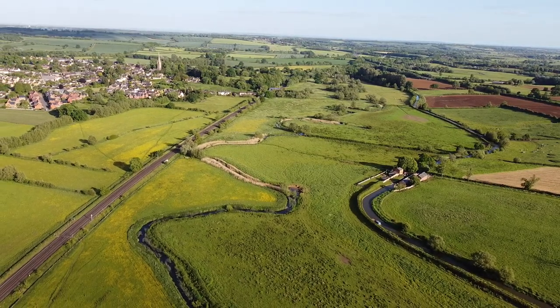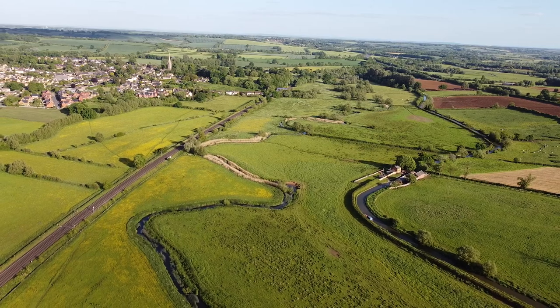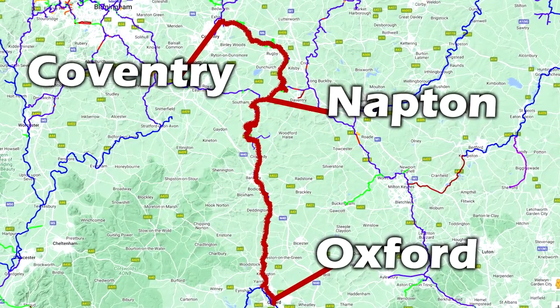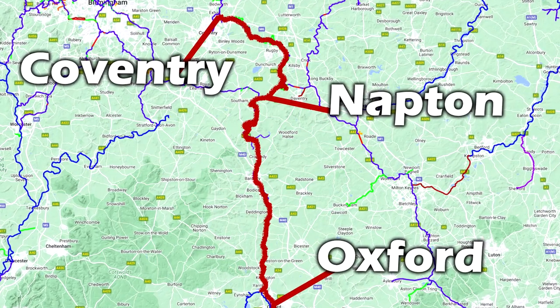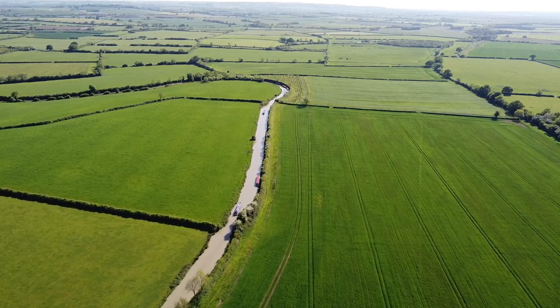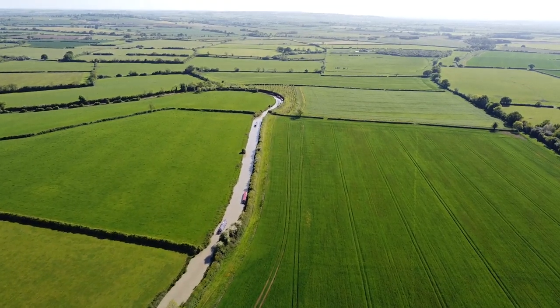The Oxford Canal was built for the original purpose of supplying Oxford and London with coal. The idea was to link the Coventry Canal with the River Thames in Oxford, creating a 78-mile canal. At that point there was no other link from London to the Midlands.